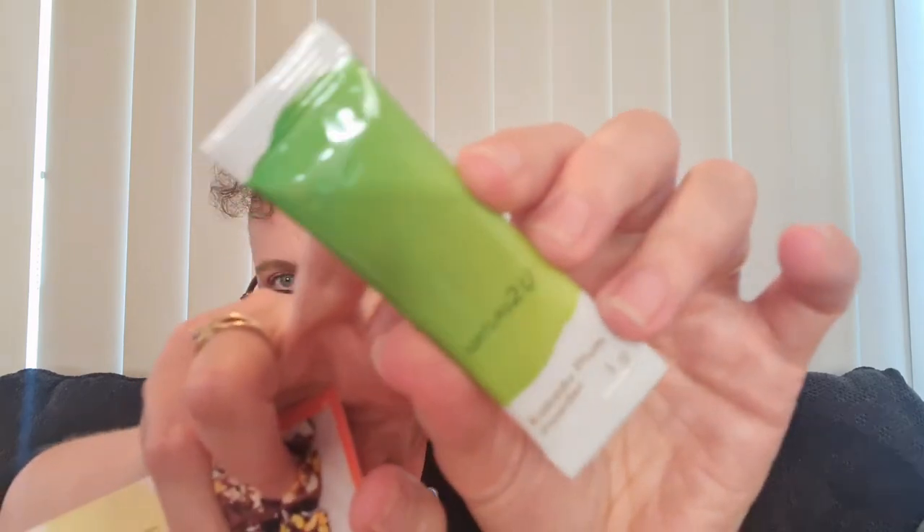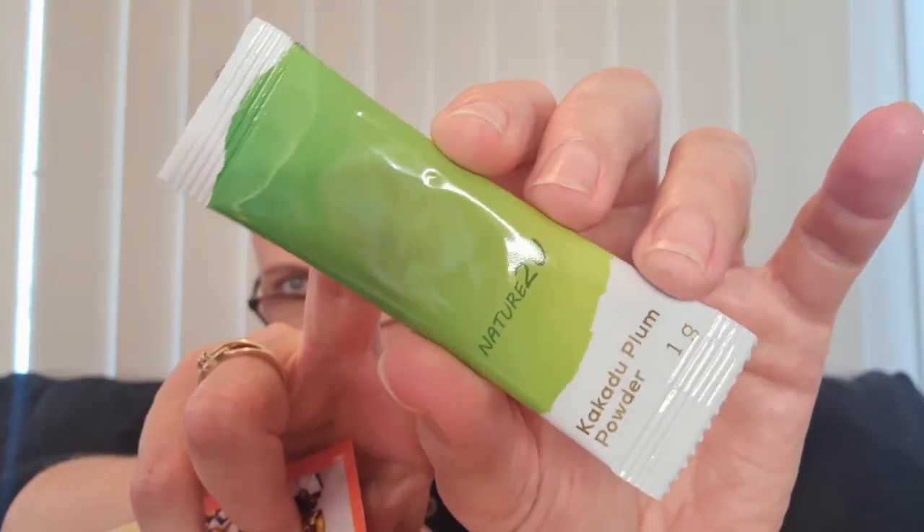Then we have a Nature to You kakadu plum powder. I've tried kakadu plum powder before — a different brand — and I just pop it in my smoothies for breakfast. The full size is 12 grams; this sample is only 1 gram, so just 1/12 of the full size, and it retails for $49.95. I wouldn't buy it at that price without trying it first and knowing I'd benefit from it, but with these boxes you get a little sample to try, and then if you want the big one you can go ahead — that's what I love about these boxes.